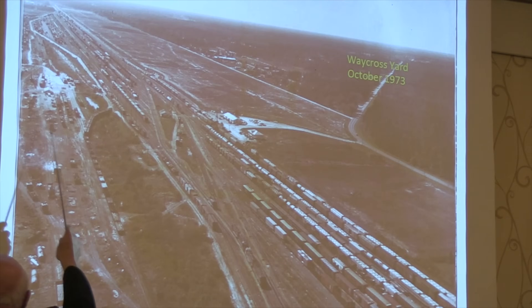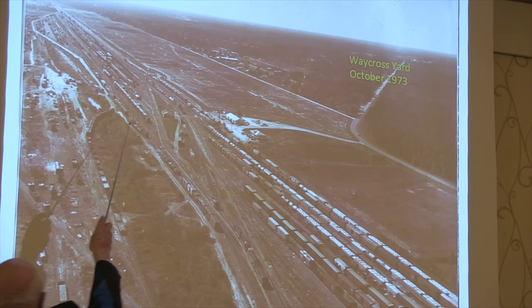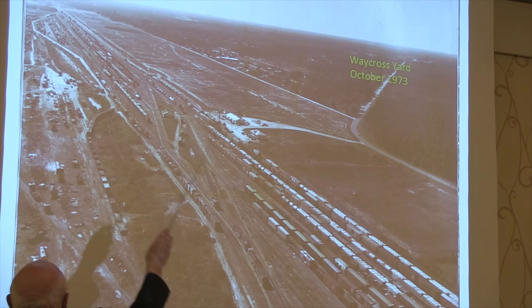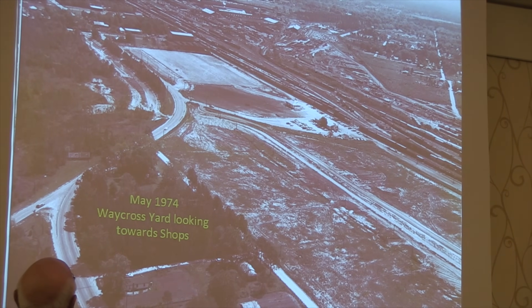In the spring of 1971, railroads all over the eastern U.S. were suffering from the bizarre problem of too much business. A.A. Gus Carl was Superintendent of Terminals for SCL's Waycross Division. He explains how Rice Yard was built to solve that problem.